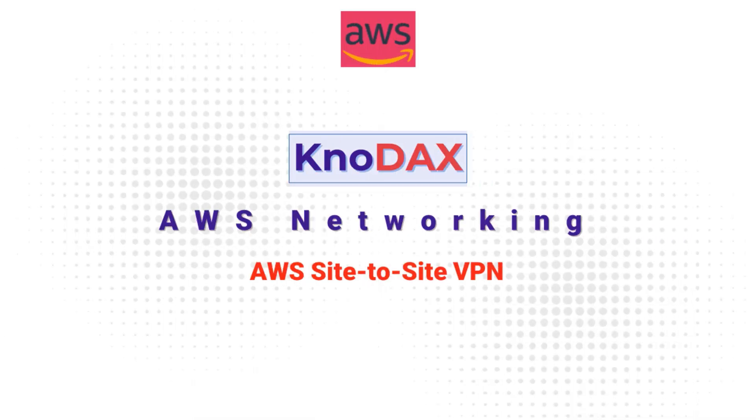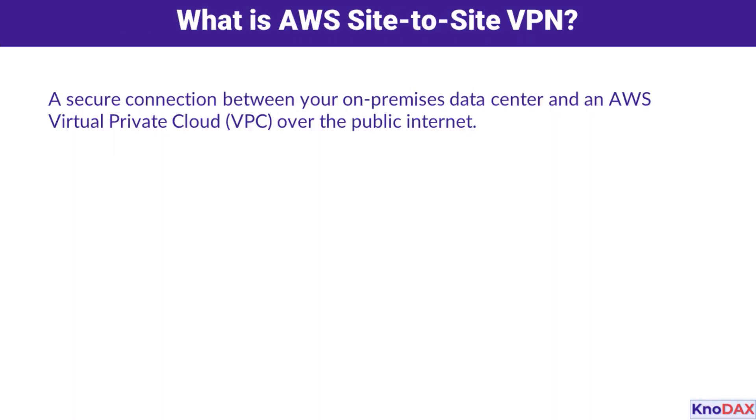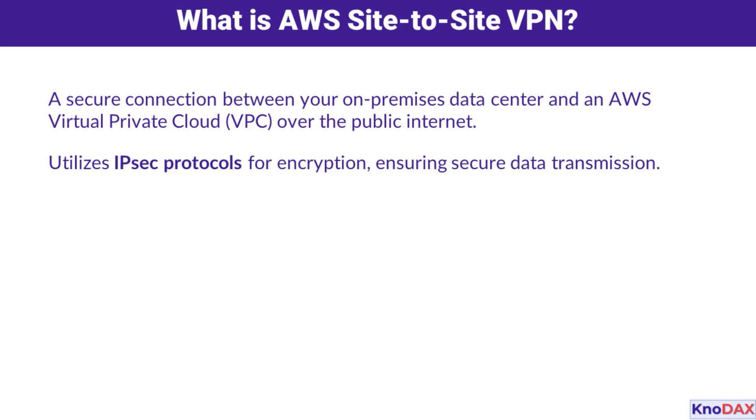Welcome to this video on understanding Site-to-Site VPN connectivity with AWS. AWS Site-to-Site VPN is like a secure bridge between your corporate network and the AWS cloud. It uses encryption to ensure that your data stays private while it travels over the public internet. The connection is built using industry-standard IPsec protocols, which provide robust security and data integrity.